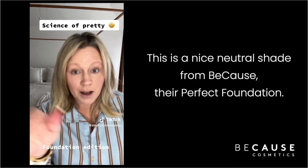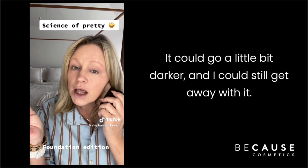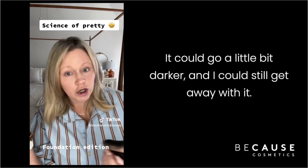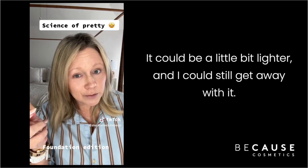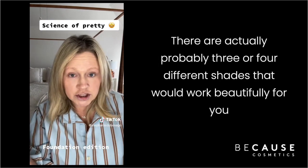That's almost always a neutral that leans a little bit toward yellow. This nice neutral shade — because their perfect foundation — could go a little bit darker and you could still get away with it; it could be a little bit lighter and you could still get away with it.